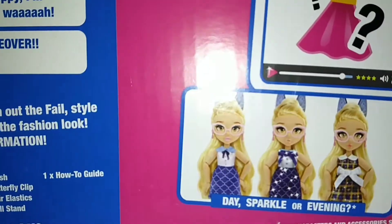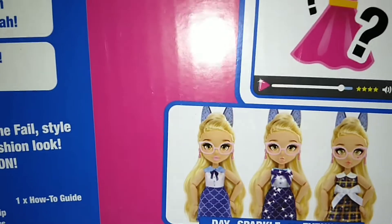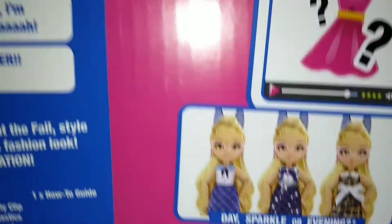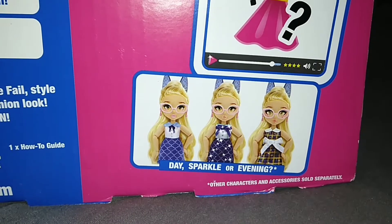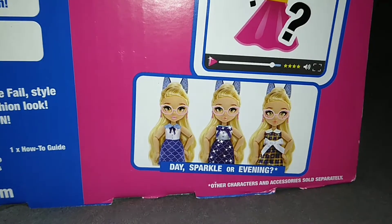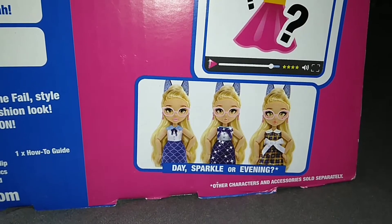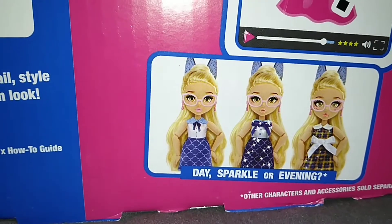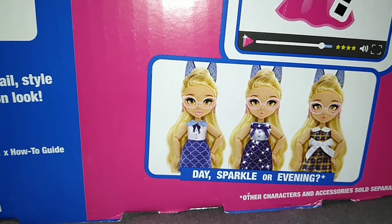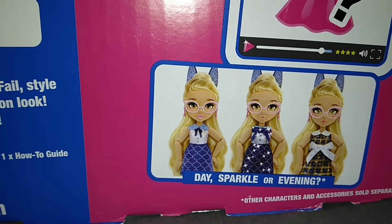Over here, I guess, are the three different looks you can end up with: day, sparkle, or evening. That's kind of a bummer because if you were a completionist when it came to the outfits, you'd have to buy her three times and hope you get all three. I really like the evening look, so I'm hoping to get that one. It seems that the sparkle look is just her day look but sparkly.